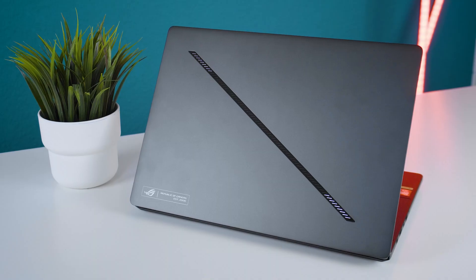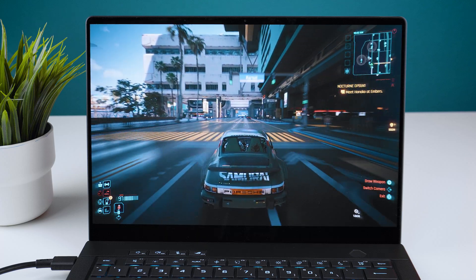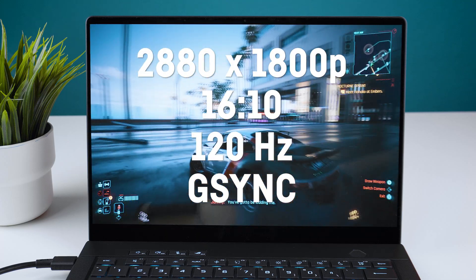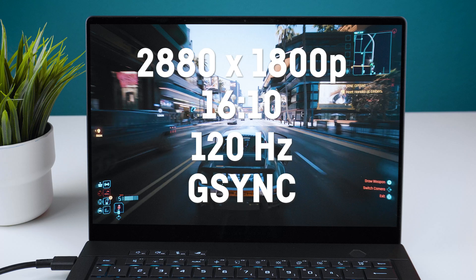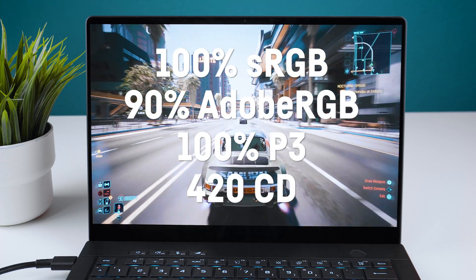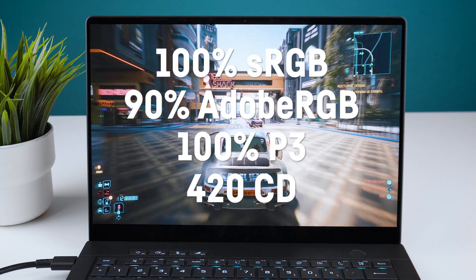All versions come with a fast 2 terabyte PCIe Gen 4 SSD which you can easily upgrade, but there is no second slot available. They all have the same 3K 16:10 OLED screen with a resolution of 2880 by 1800 pixels at 120 Hz including G-Sync, good color accuracy, and since it's OLED, great latencies of around 1 millisecond or less.